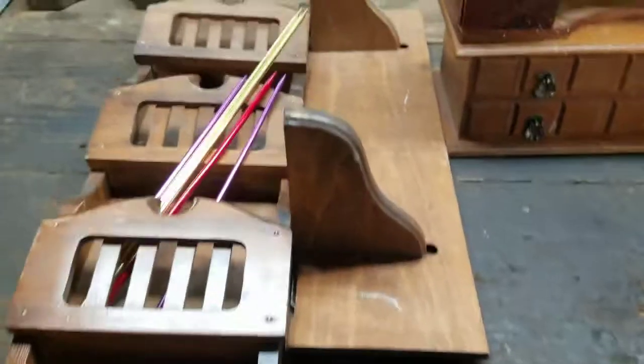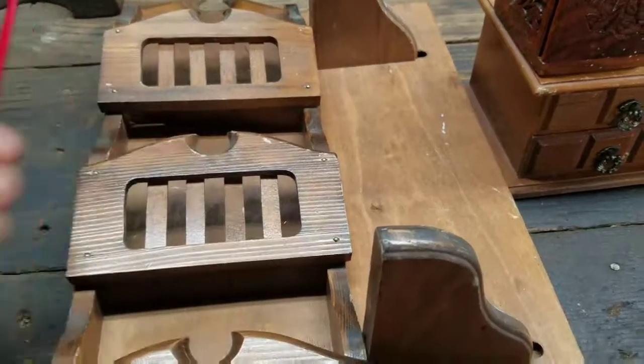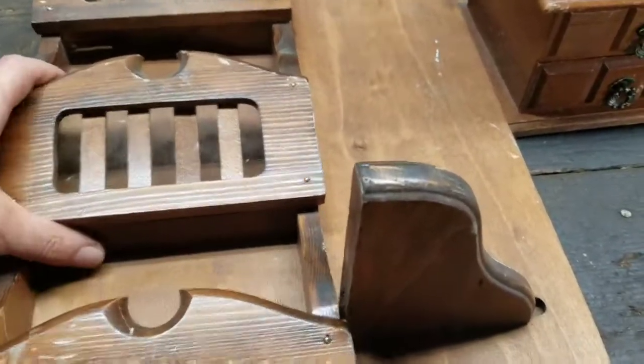Hey guys, I went out yesterday and picked up a few more things. A couple of crochet hooks here — I'll give those to my aunt. And some wall hanging bits here, shelf and stuff.